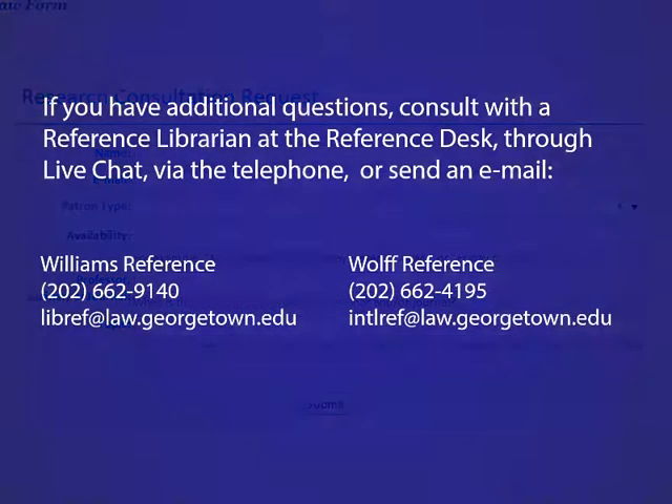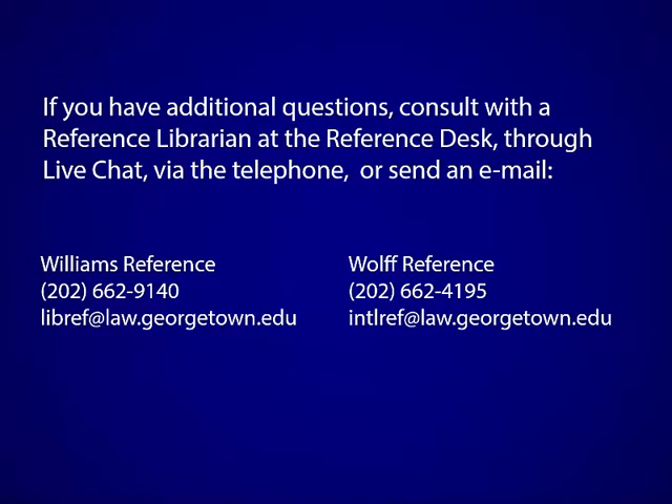This concludes the library portion of your orientation. Please remember that the library is here to help you. We can help you with all sorts of things related to your research, both for source collection as well as for researching your note, so please don't hesitate to ask us for help.